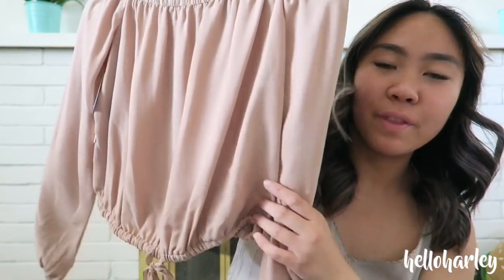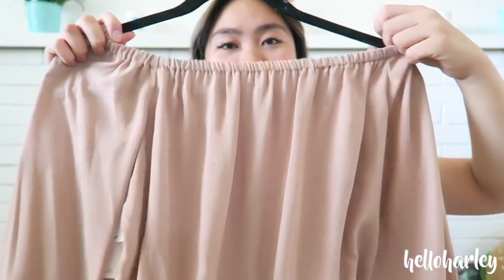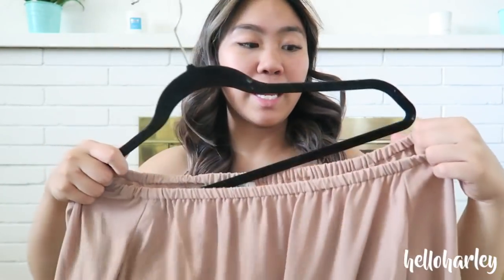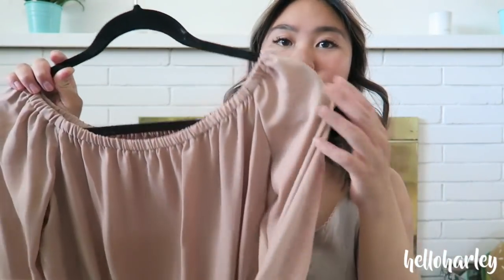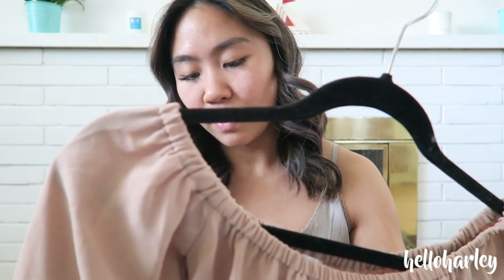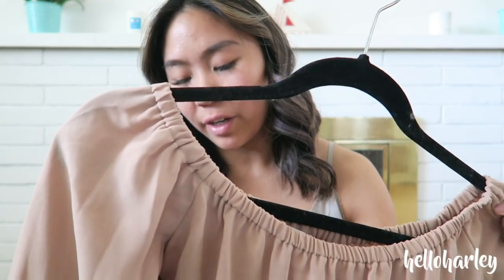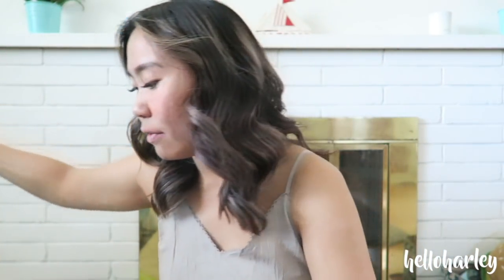Then I got the Eleonora top. It's super cute — it's just an off-the-shoulder top and it stays off the shoulder, which is what I love, and it just ties in the middle. This will be a really nice piece that I can wear in the summer but also transition into fall and winter. This was the Roebuck color, I got it in a size small, and this was $110 with 20% off.